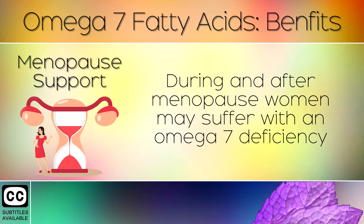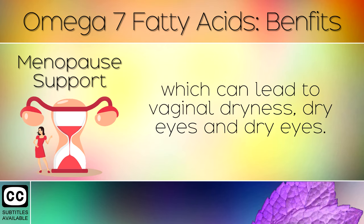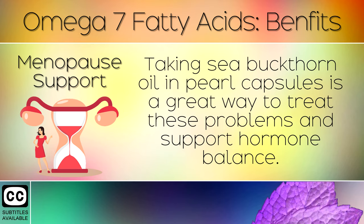Menopause Support: During and after menopause, women may suffer with an omega 7 deficiency, which can lead to vaginal dryness, dry skin and dry eyes. Taking sea buckthorn oil in pearl capsules is a great way to treat these problems and support hormone balance.